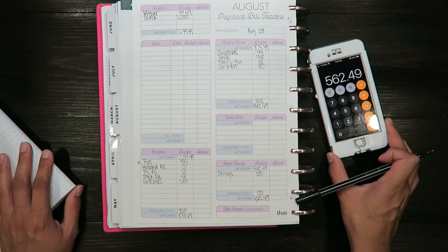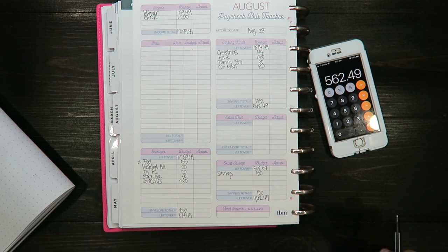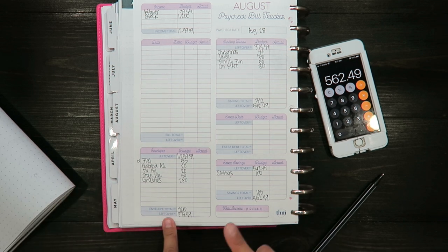So this is my budget — I should have roughly $462.49 left over for this paycheck. Look out for my cash stuffing envelope video; I get paid this Friday so it should be up this Saturday. If you have any questions comment down below, don't forget to subscribe if you want to follow me on this journey, and I will see you next time. Bye!